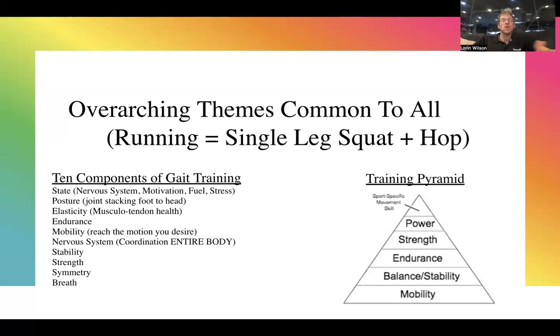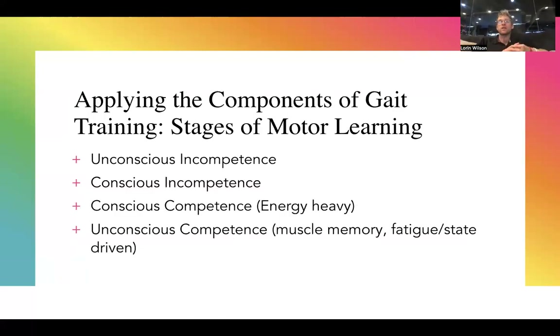Applying the components of gait training to the stages of motor learning: with any movement skill there are phases of motor learning. The end goal is muscle memory — the ability to execute a movement pattern as a default, unconscious response through so much repetition or intensity that it's baked in and you don't have to think about it anymore. That frees up nervous system energy for other tasks, and once baked into muscle memory it is so efficient.